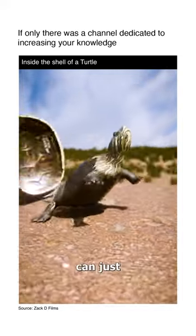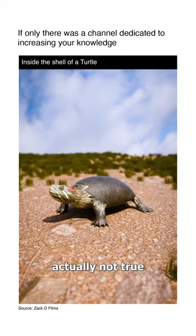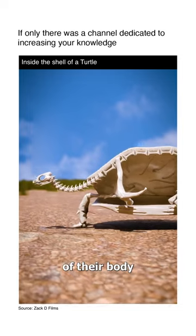Most people think turtles can just slip out of their shells if they want to, but that's actually not true. You see, the shell is much more than a protective armor. It's actually a part of their body.